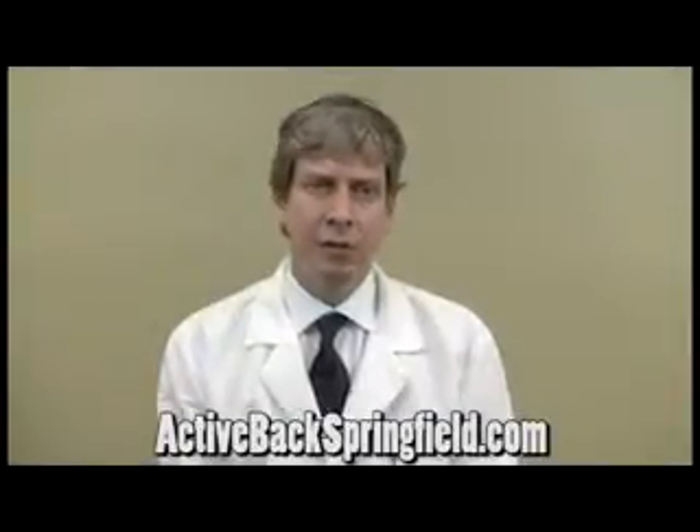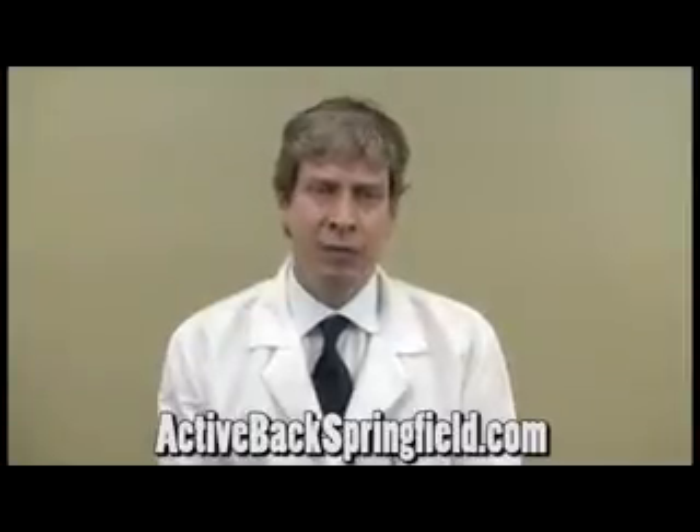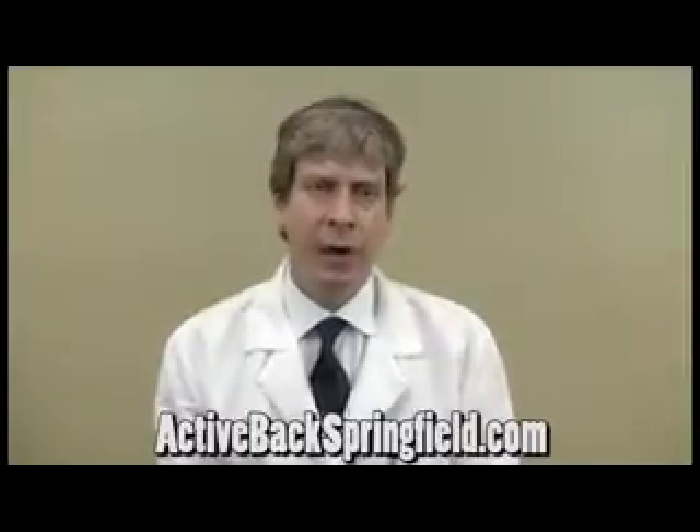Hi, my name is Dr. Chris Johnson, and there are a variety of different types of stretches that are very important for conditions such as back pain, neck pain, headaches, and auto injuries.